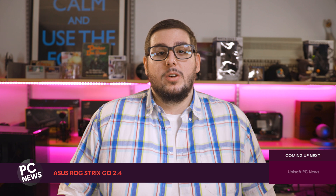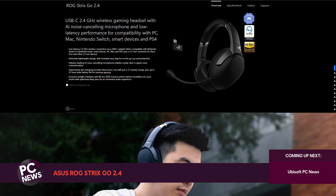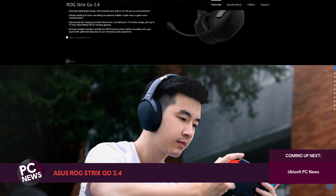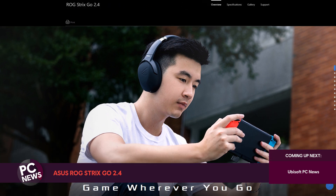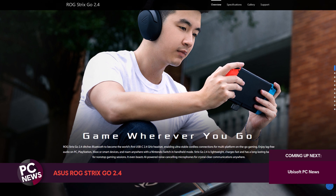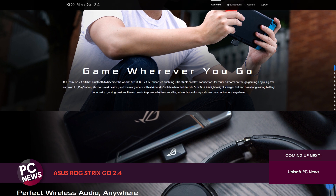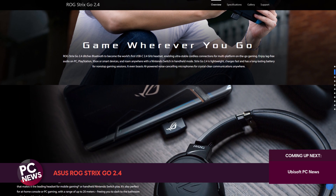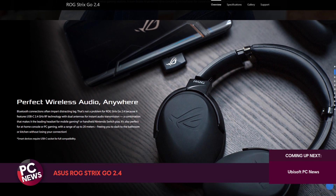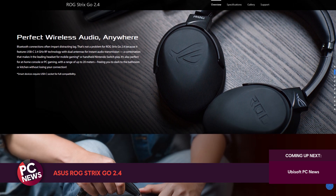Next up, Asus have revealed a new headset that uses AI technology to reduce unwanted sound in their microphone. This noise-cancelling algorithm has been trained on a database of over 50 million records for tens of thousands of hours. Asus claims that it will counteract 95% of background noise including keyboard clicking and other people talking. The headset uses a 2.4GHz wireless connection with a 25-hour battery life. For maximum compatibility, a USB-C wireless dongle is included with a USB-A adapter along with a 3.5mm audio cable. The Asus ROG Strix GO 2.4 is available in December for around £160.